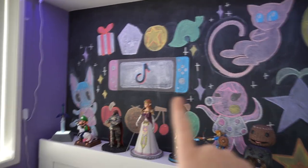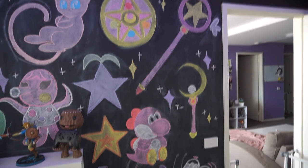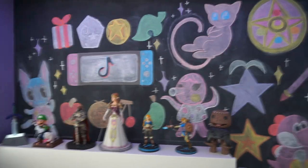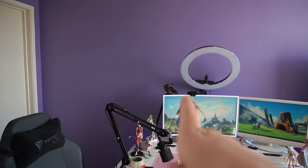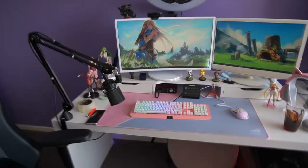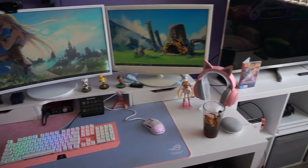On my back wall I have my chalkboard. I painted this pretty recently and drew on it with my best friend Carly. Whenever I get bored I change it up, but it's kind of kawaii themed at the moment. That is pretty much it for my gaming room. The only thing I'm missing is I want to get a Nanoleaf or a LIFX LED wall mount, but they are very expensive so that's probably going to take me a while. I hope you guys enjoyed and I'll see you soon — bye!